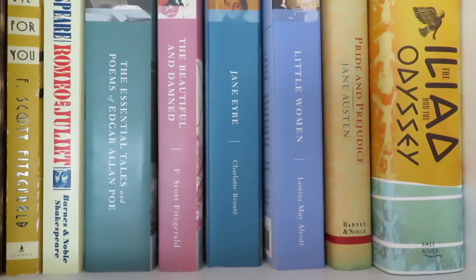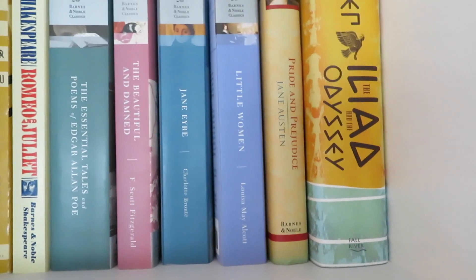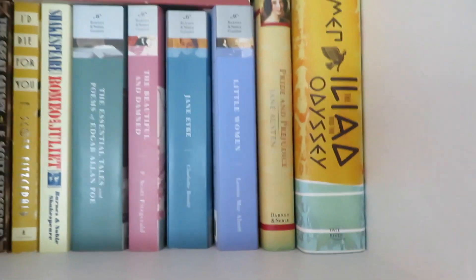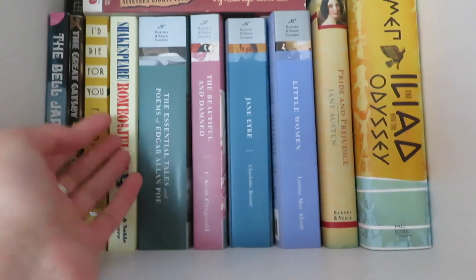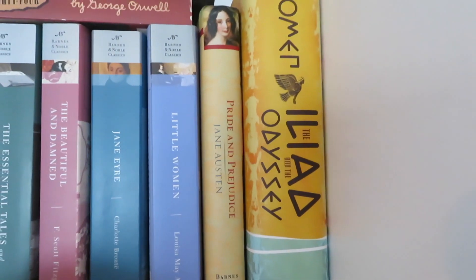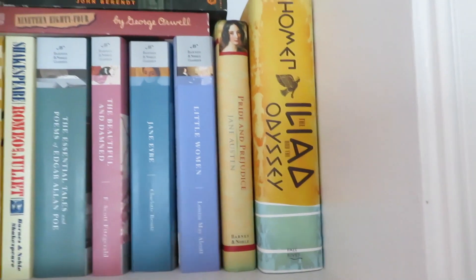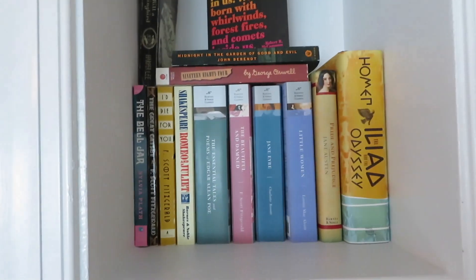Beautiful and the Damned by F. Scott Fitzgerald, Jane Eyre by Charlotte Brontë, Little Women — which I'm currently reading but I put it back up for the purpose of this video. These are the Barnes & Noble editions, which I don't mind, but I'd like to get a prettier copy. Pride and Prejudice by Jane Austen, and then Homer's Iliad and the Odyssey. Most of those I have not read yet, so I'm really excited to get to them.